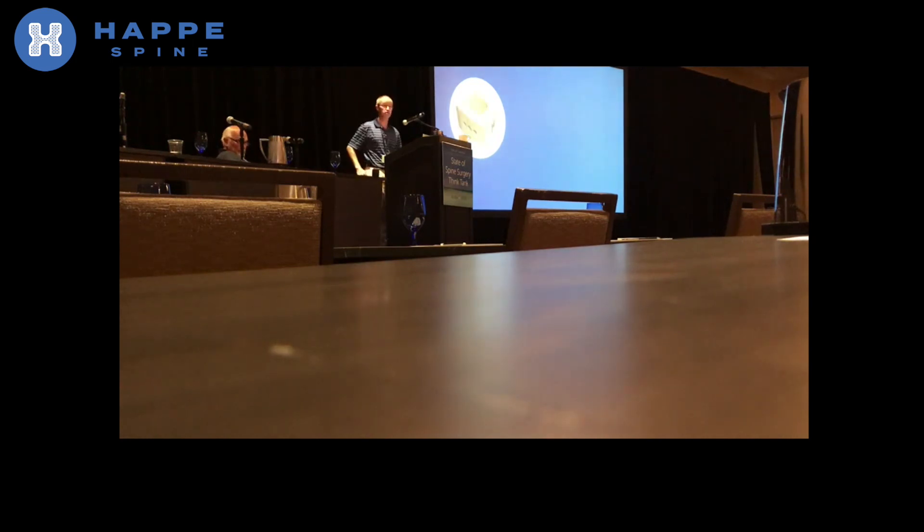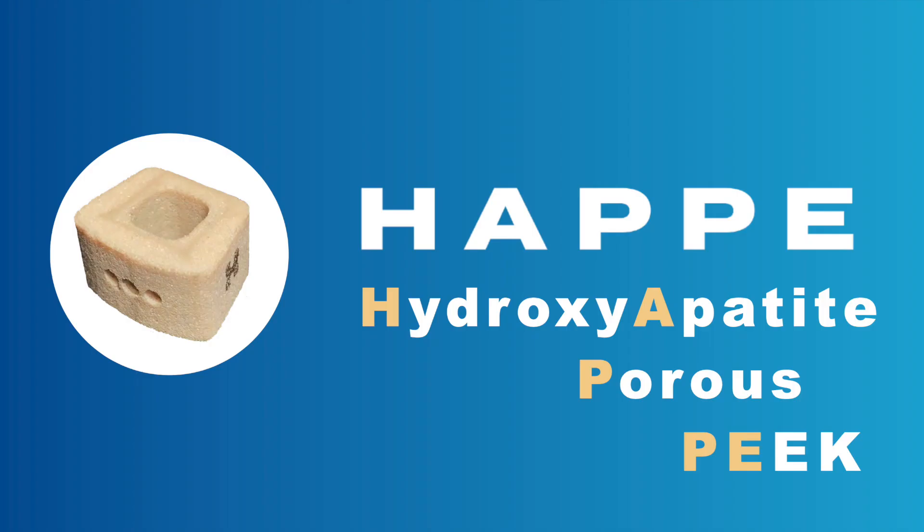Our technology is the world's first fully porous and bioactive PEEK interbody fusion cage. Our technology is in our name: Hydroxyapatite Porous PEEK.